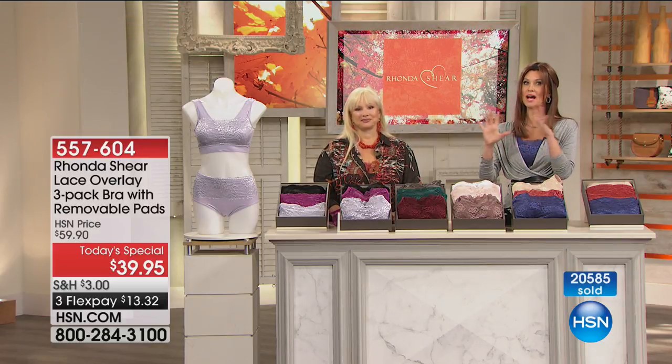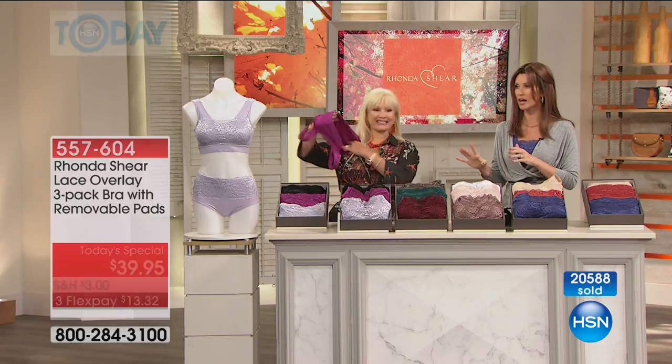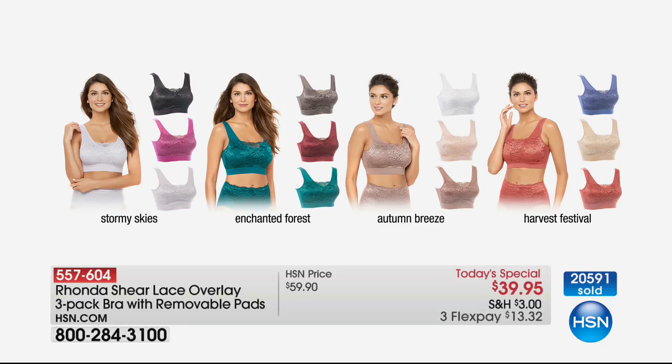This is already way more popular than we anticipated. Over 20,000 sold, and it's 8 o'clock in the morning on the East Coast. This is going to sell out long before we hit the late hours, so definitely get your sizes. We never bring in as many of the panties, so know that.